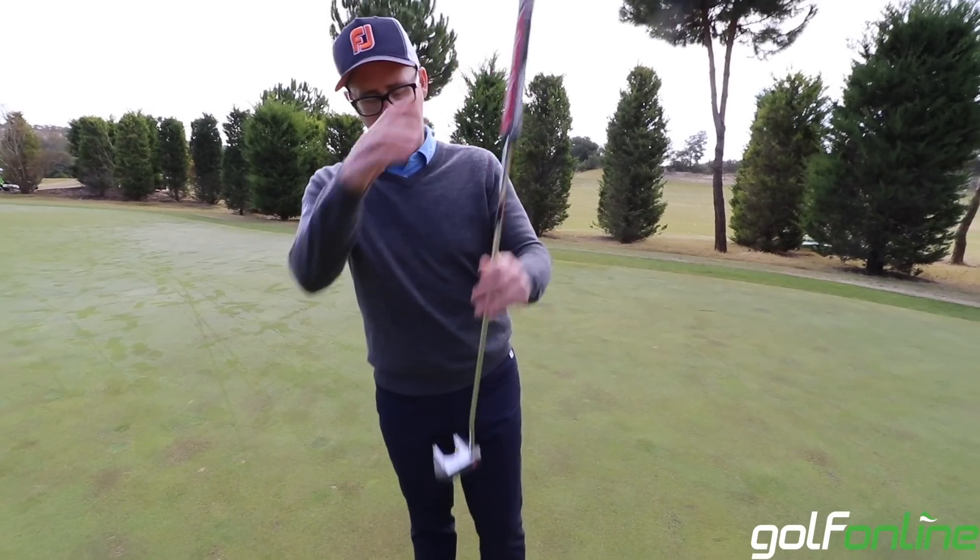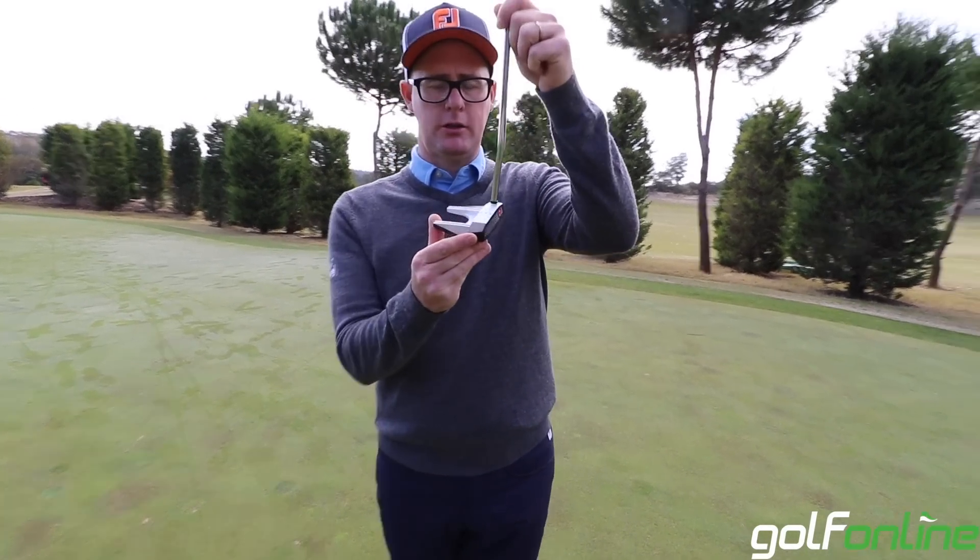Hi guys, Mark Crosswood here with Golf Online. We're looking at the Odyssey O-Works putters today.